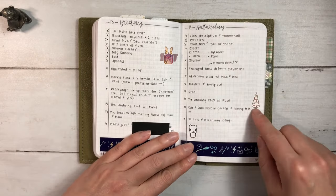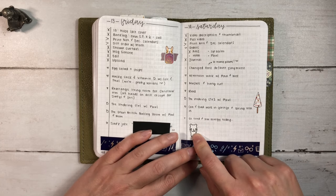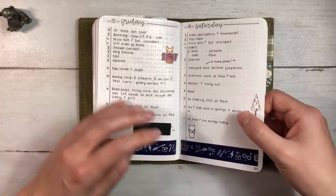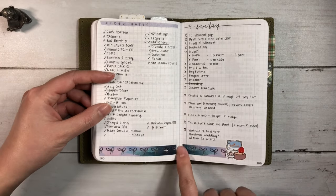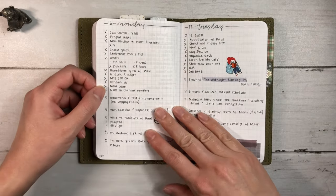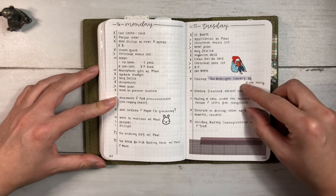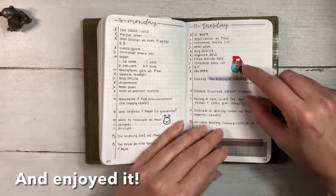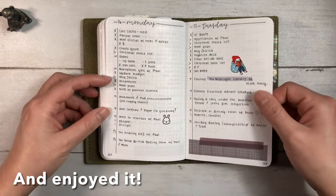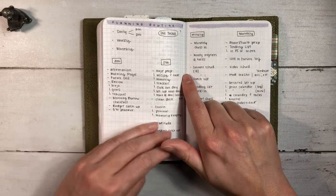This is when they brought in the tree. I was exhausted this day. I love that little bear. Some video notes, Simply Gilded, another Christmas movie. Finished The Midnight Library by Matt Haig and that's from Pumpkin Paper Co.